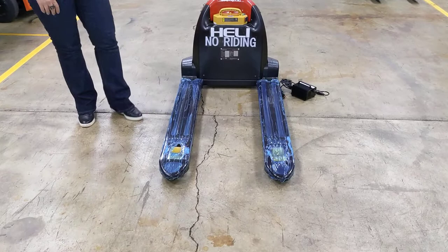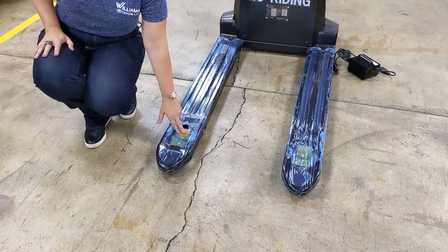The forks are 27 inches by 48 inches, and even though they're still wrapped in cellophane because it is brand new, you can see here that it has polyurethane tires and tandem load wheels.